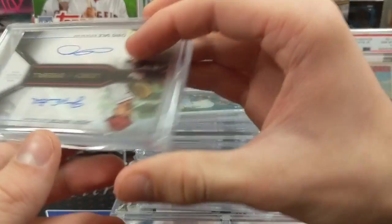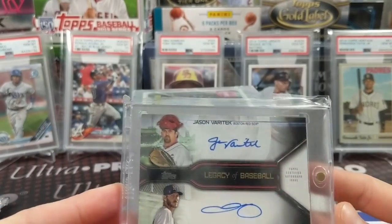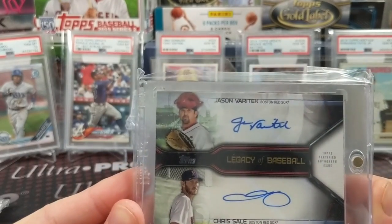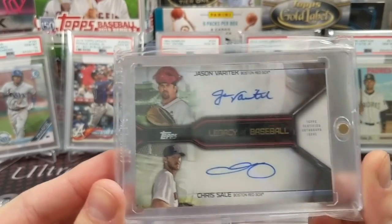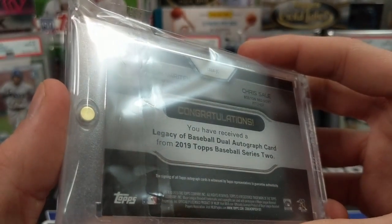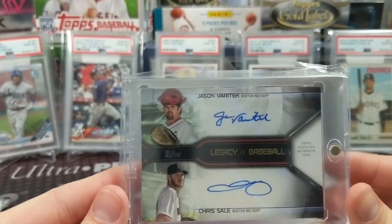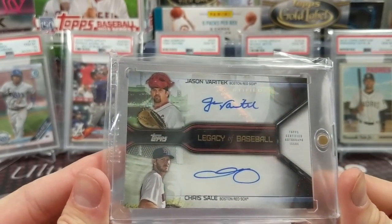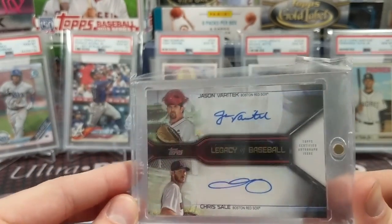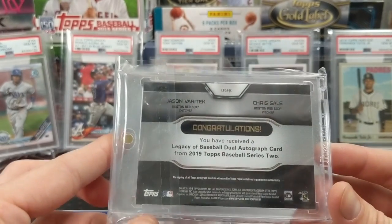We picked this up at the national after we sold our Ohtani one-of-one — a Panini silver pack autographed patch card of Ohtani — which gave us some spending money at the 2018 national. Next up, we pulled this one ourselves: a Jason Varitek and Chris Sale dual auto out of Series 2 Topps 2019. It's a dual sticker auto, but still cool — Red Sox greats. We didn't have a Chris Sale auto in a Red Sox uniform before, so it was really cool to pull out of our case.